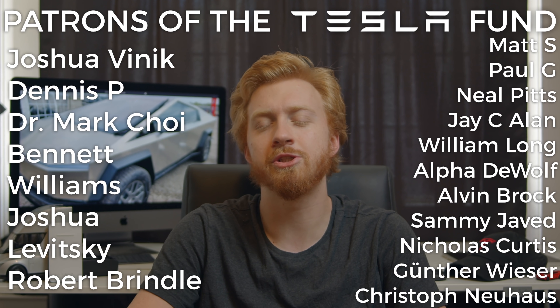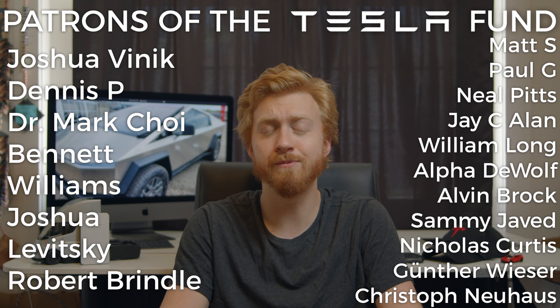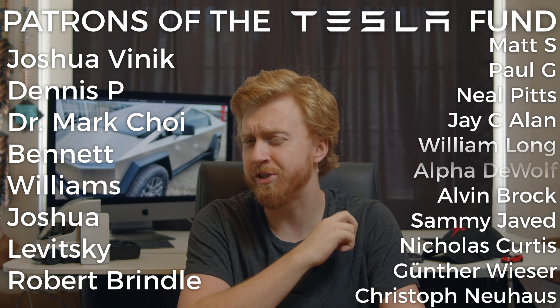Thank you to everyone supporting this channel over on Patreon — it seriously helps us out a ton, as does just watching these videos. Thanks again, take care, and have an excellent rest of your day.